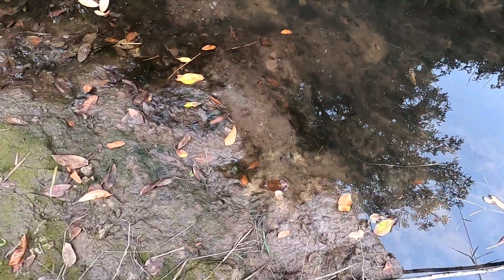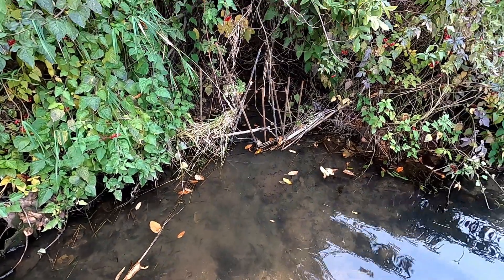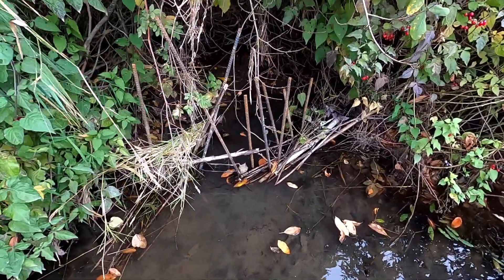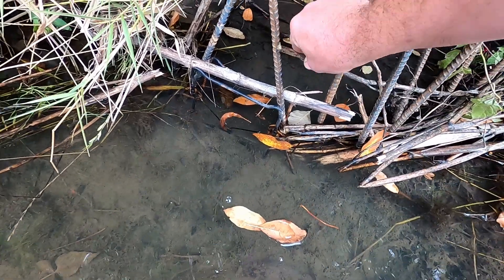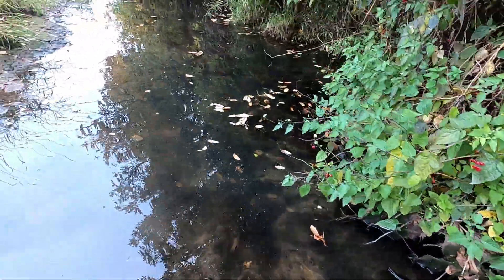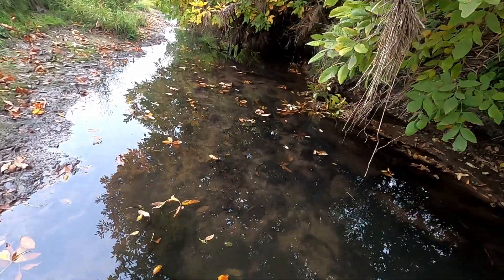Trap number one — still nothing in it, but there is fresh tracks right here along this side. Still nothing in there, so I'm gonna leave that for now. Let me know which one of these sets is your favorite, which one you think should be the next one to catch something. I think some of these sets look pretty decent. I should bring some more of this across here — give them a little more discouragement from going there instead of going through.